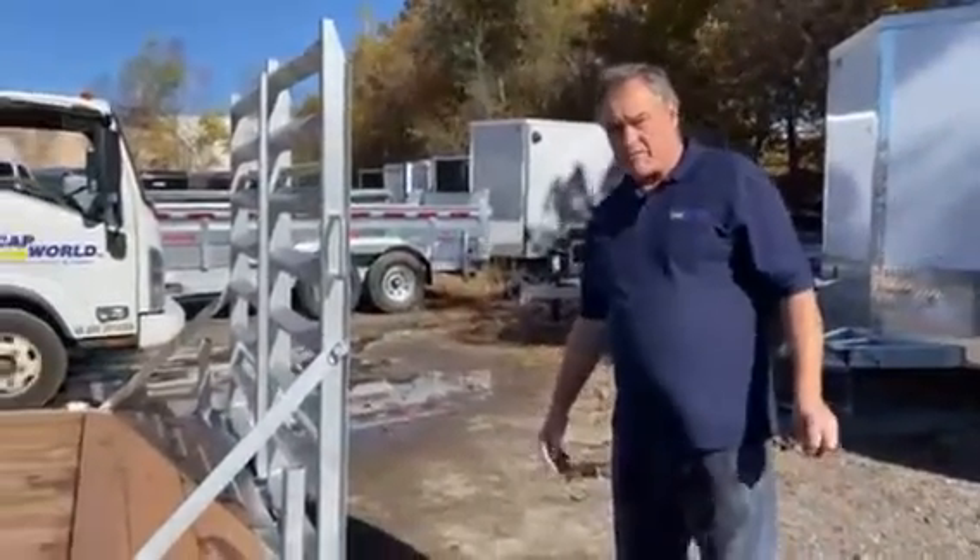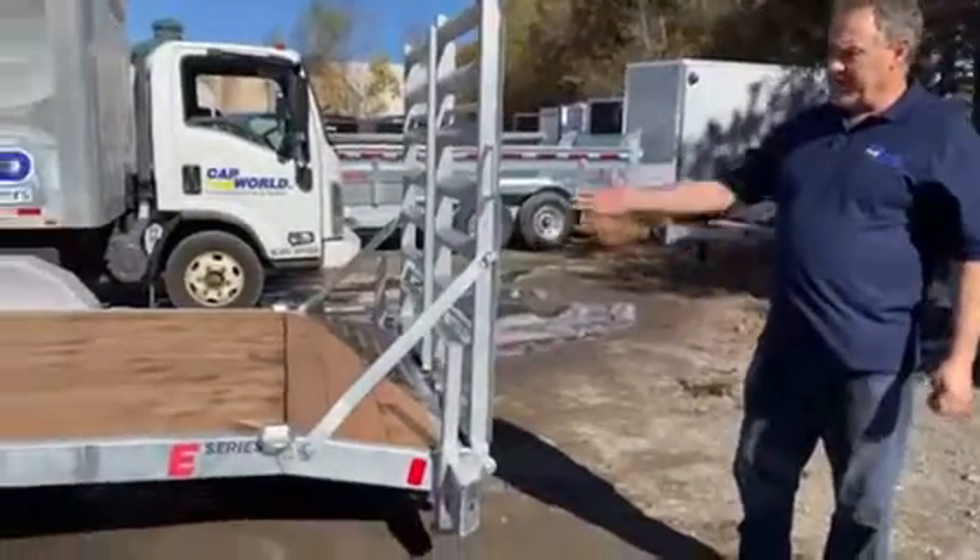Hey guys, it's Larry from Cap World. Here we are going to go over the galvanized K-Trail trailers.